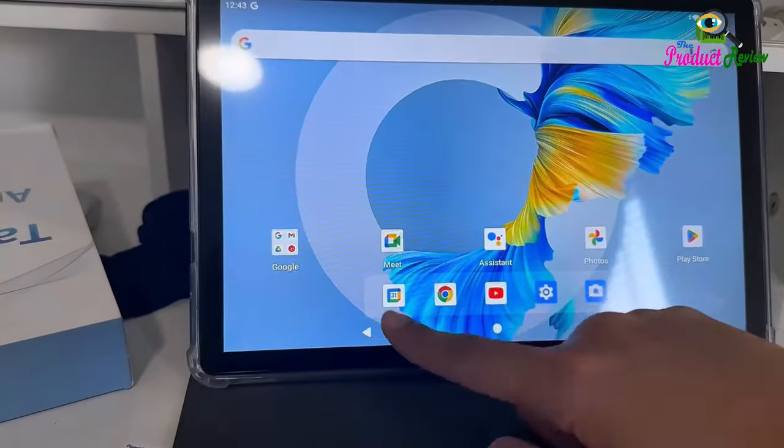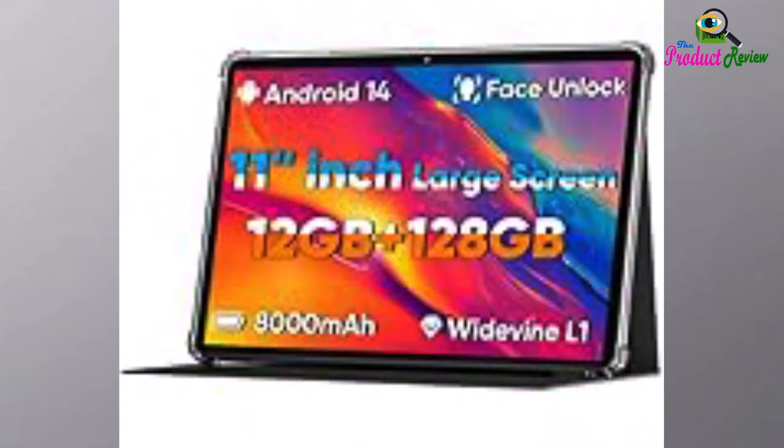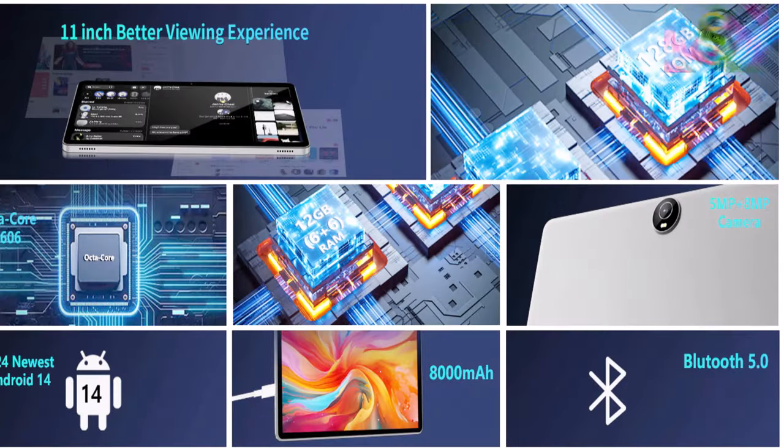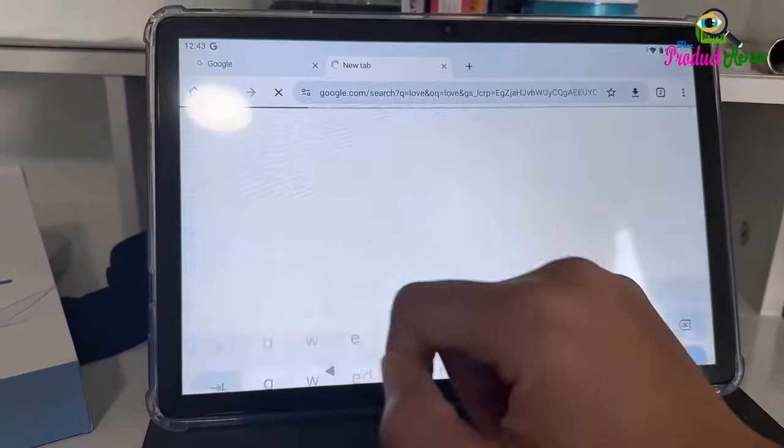About this item: Android 14 system and octa-core CPU. This 2024 newest Android 14 tablet is equipped with a performance octa-core CPU, a stable Android 14 system with AI, and all functions have been strengthened to a new level.